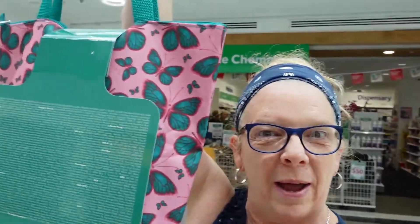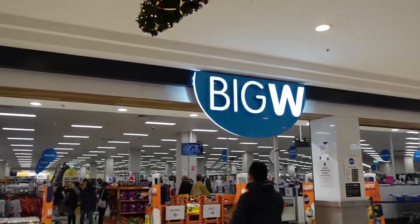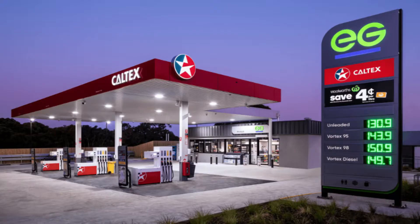Hi, I'm Travel Bug Sue and welcome to my channel. This is where you will find ways to build up your points for your Frequent Flyer account. Every couple of weeks, I will bring you different ways to make Qantas Frequent Flyer points. And you can see updates of any new partners.